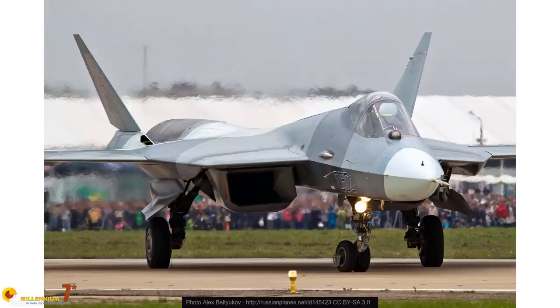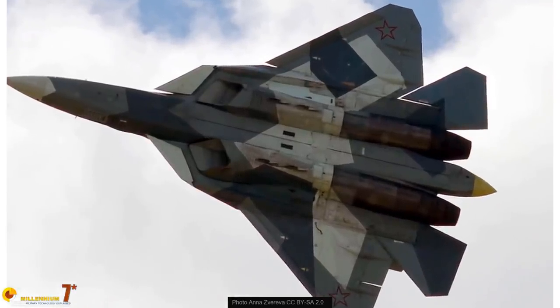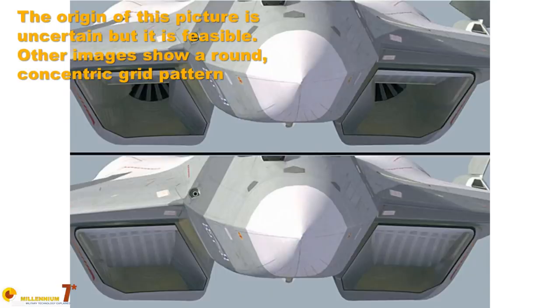Despite the problems and the lack of thrust, the AL-41 is not heavily penalizing for the Sukhoi 57. Coupled with the aircraft's outstanding aerodynamics, it is still enough to make the Sukhoi 57 the most maneuverable aircraft ever built. The intakes are classic wedge intakes with mobile ramps to control the position of the supersonic shockwaves, and they are very efficient at transonic and supersonic speed. The conduit section is irregular in cross-section to improve stealthiness and radar reflection characteristics. Like on most Russian planes, retractable grids are used at takeoff to avoid ingestion of foreign object debris.